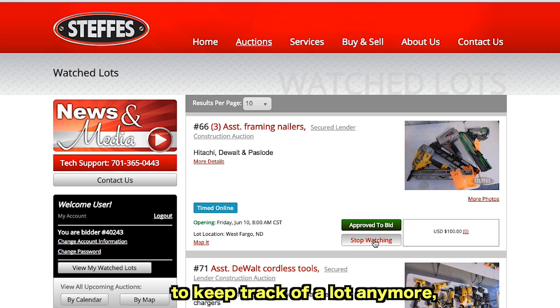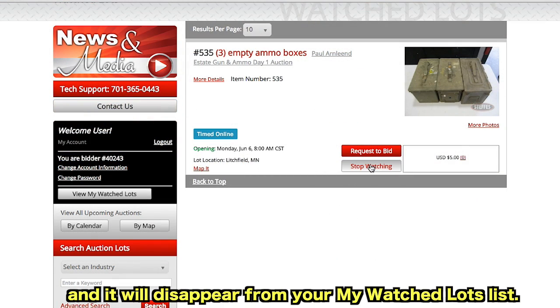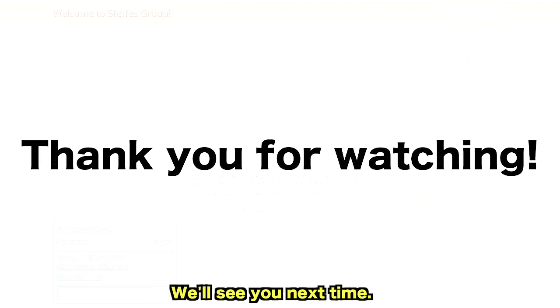And if you decide you don't need to keep track of a lot anymore, you can simply click Stop Watching and it will disappear from your My Watch Lots list. Thank you for watching the SteffisGroup.com tutorial. We'll see you next time.